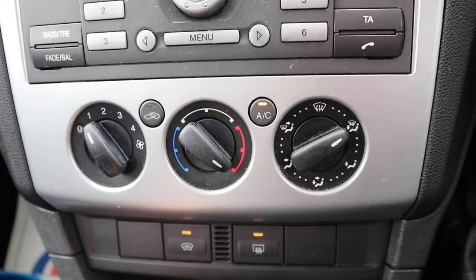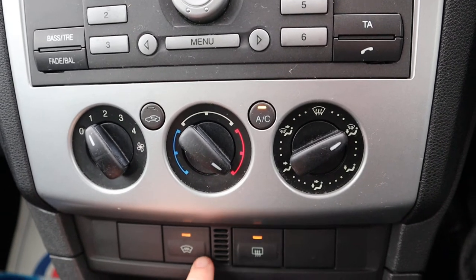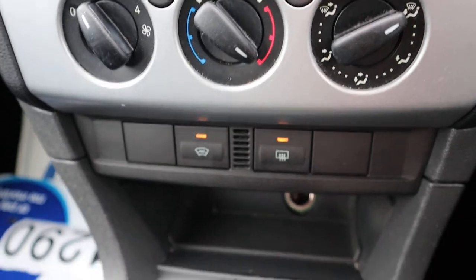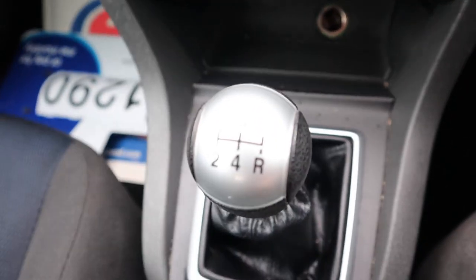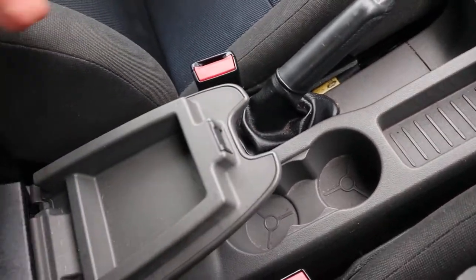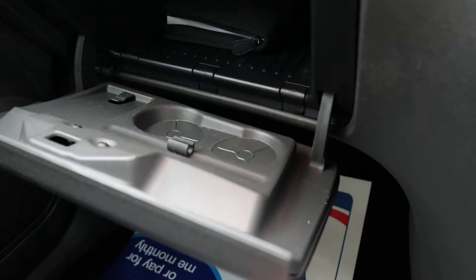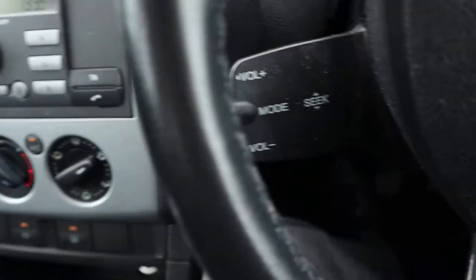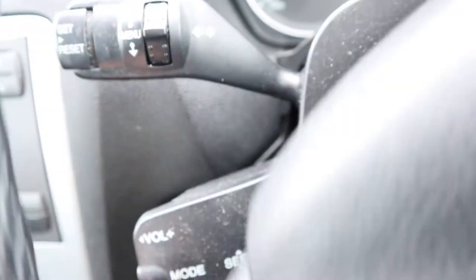Air conditioning, front and rear screen with little wires in to heat them off and get rid of the condensation. Five-speed manual gears, centre armrest, couple of cup holders, owner's manual pack, service history in the office as well, multifunctional steering column, and settings for your trip computer.